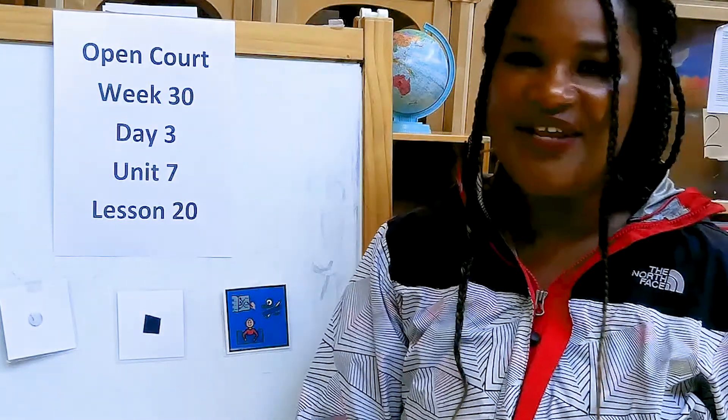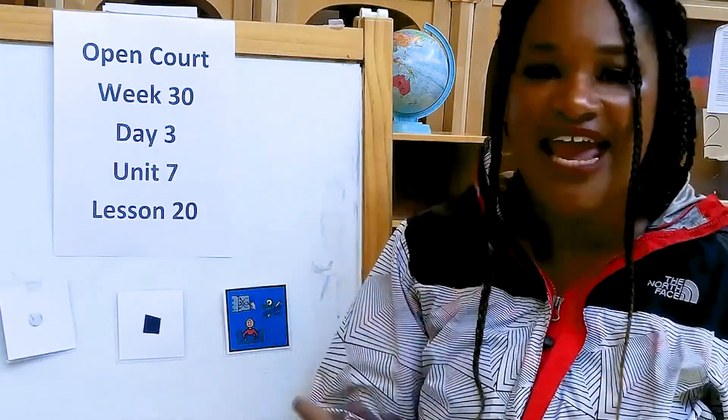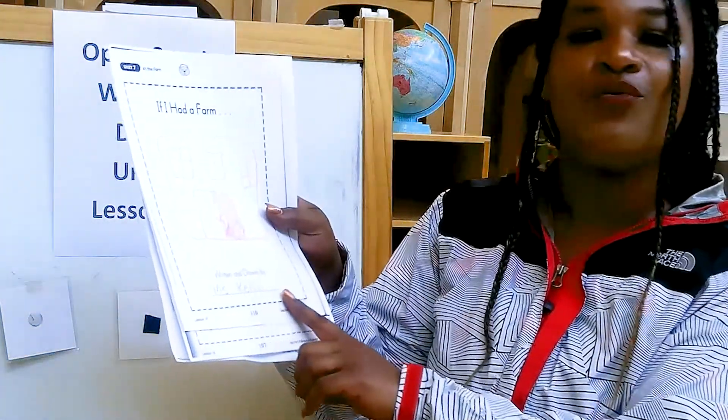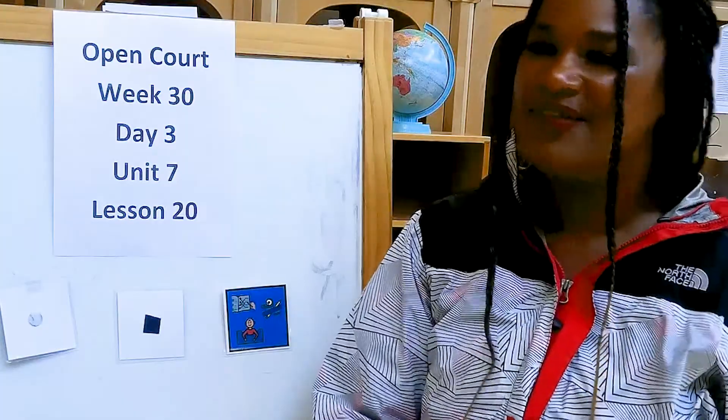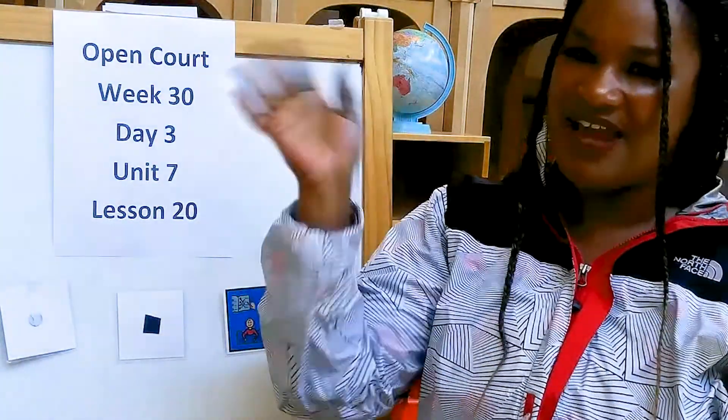Once you finish, you will take your pages and go tell a family member about the book that you made. Try to read the words that are on each page. Thanks for participating in Blue Time today. See you next time.